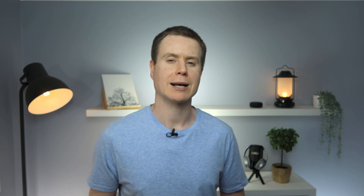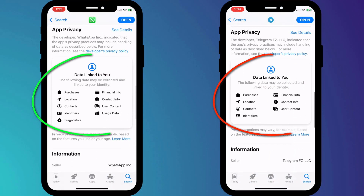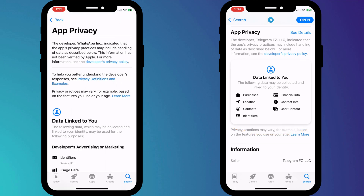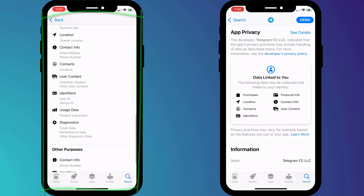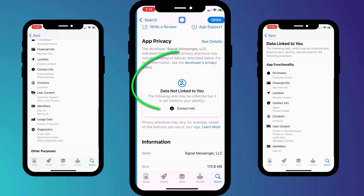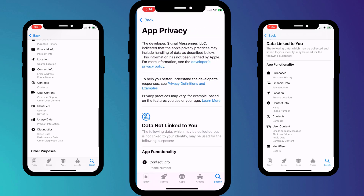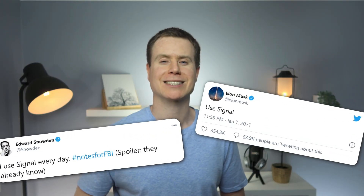There is no better way to highlight this than viewing the privacy information displayed on the Apple App Store. If we scroll down to privacy information, here's what WhatsApp and Telegram collect about you. As you can see, the list for WhatsApp is almost endless and Telegram doesn't fare much better. And then here's what Signal collects. It's as simple as that — when it comes to privacy, nothing compares to Signal. So as Elon Musk and Ed Snowden both agree: start using Signal.